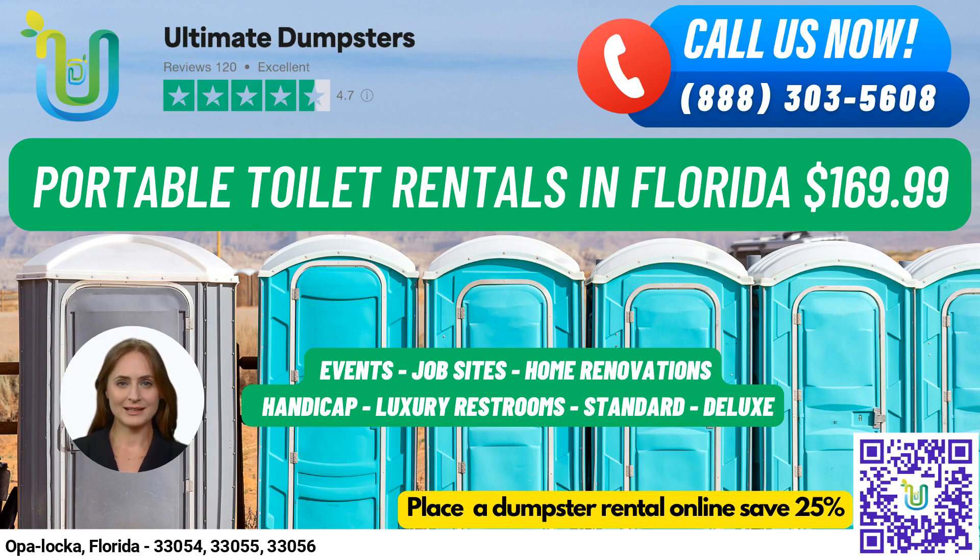And for those who want a more luxurious experience, our VIP portable toilets come equipped with amenities such as air conditioning, lighting, mirrors, and even music systems. Lastly, for the men out there, we offer urinal portable toilets that come equipped with multiple urinals.